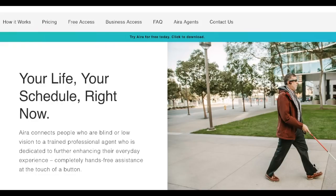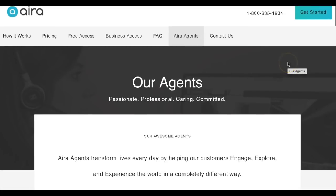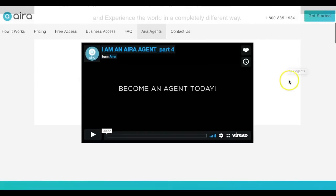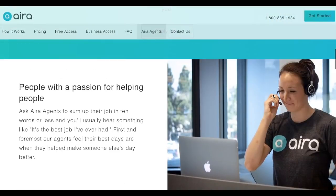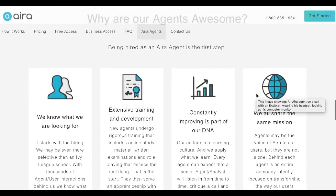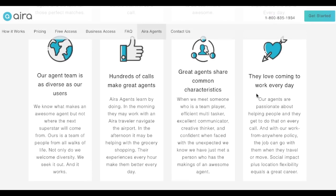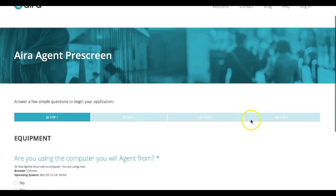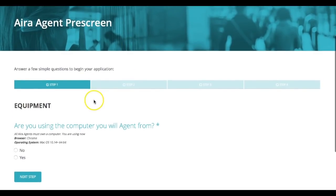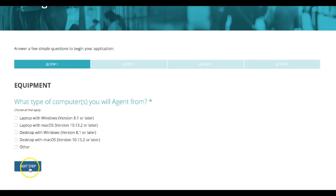To apply as an agent with Aira, you will simply go to Aira.io — that's A-I-R-A dot I-O — and then select the Aira agents button at the top of the menu bar. You can scroll down and first view the video, which shares information about what an agent does so you can have an idea of what the role consists of. You can go ahead and apply now, or read through more details about the position and the company, including the benefits of working as an agent. Select the apply now button to begin the pre-screening application process, where they want to know what equipment you are using when you work from home.